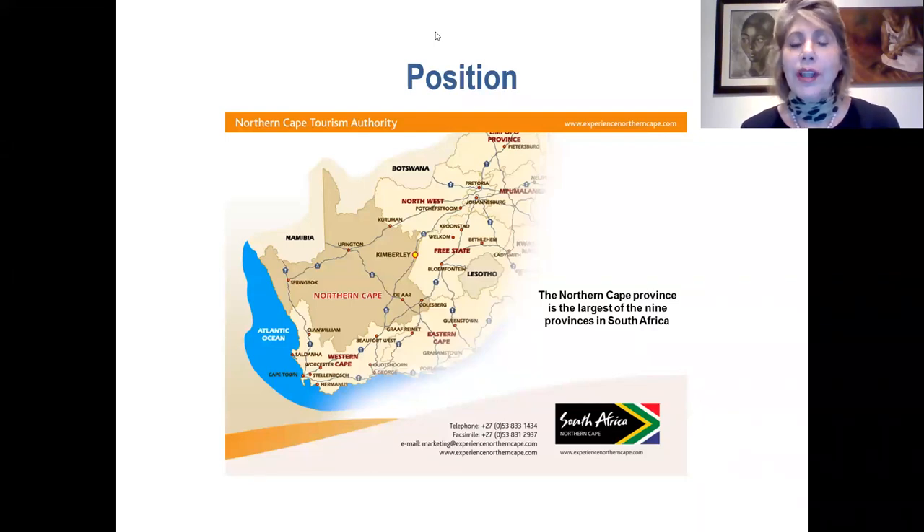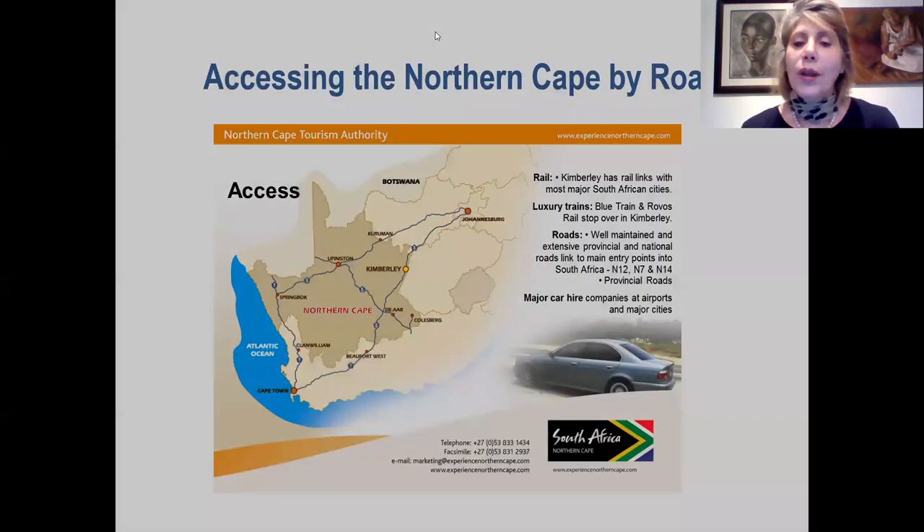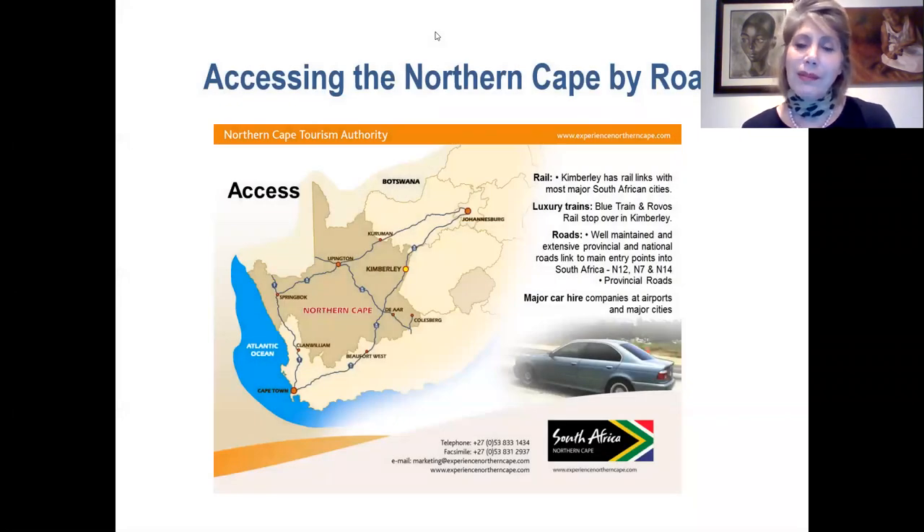We are bordering Botswana and Namibia to the north, and our provincial neighbours are the Western Cape, Eastern Cape, Free State and the Northwest. We have two major airports — Kimberley and Upington airports — with daily flights from Cape Town and Johannesburg. All major car hire companies are available at these airports, and our road infrastructure is really good, which is important as we are mostly a self-drive destination.